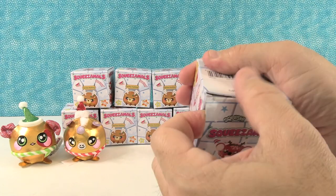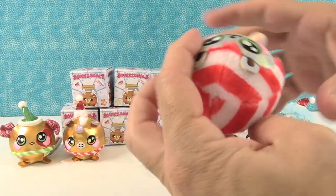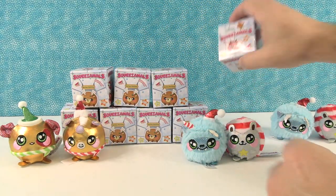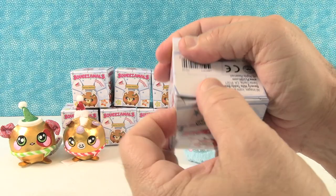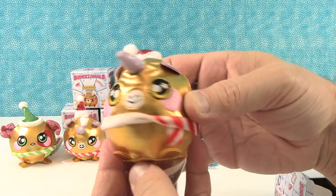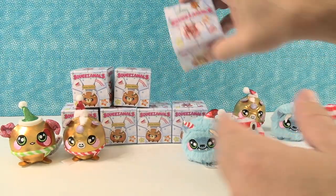We have another duplicate — a Holly Hedgehog duplicate. So I've gotten the duplicates so far. And another duplicate — the unicorn! Joy the unicorn duplicate.